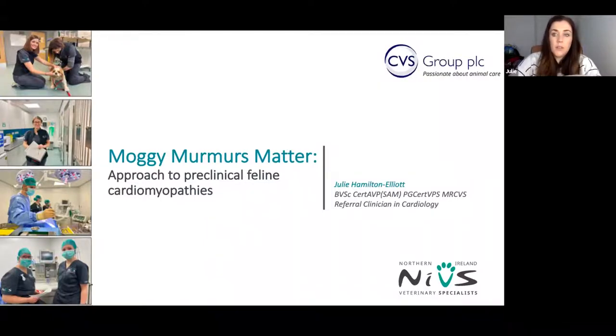First of all, some cardiology topics, then some surgical topics, and then some topics from our advanced veterinary nurses who work at NIBS. I hope it gives you a little bit of information and something to learn from, and hopefully an introduction to the various members of staff we have at NIBS and a look at the facilities we can offer, particularly if you would be a clinician who'd be referring to us. My presentation is about moggy murmurs and the preclinical feline cardiomyopathies, and why it's important to be investigating moggy murmurs.